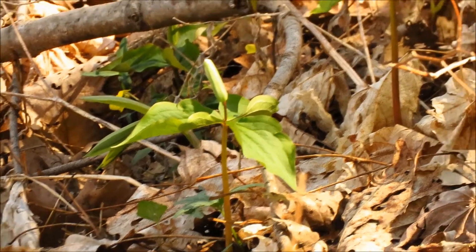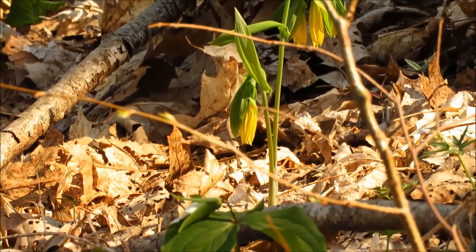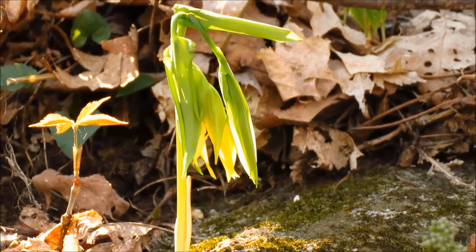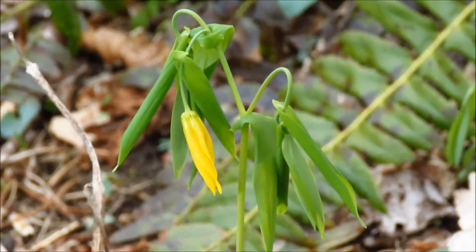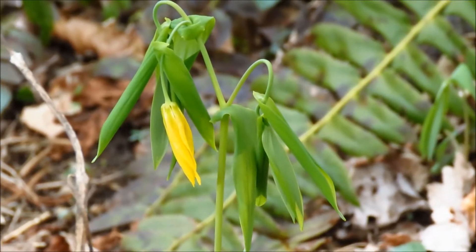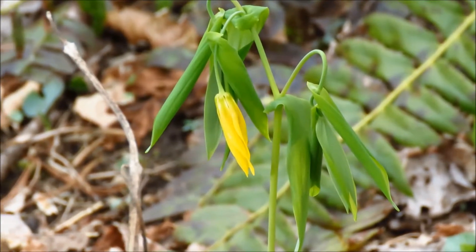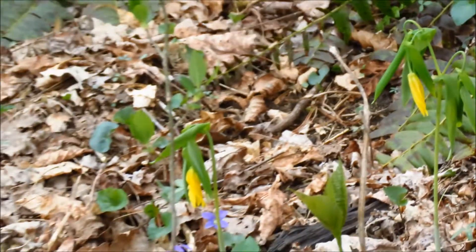This trillium is just starting to bloom. And we've got some large-flowered bellwort — you can tell by the yellow color of the flowers. There's a similar bellwort, the perfoliate bellwort, which has more cream-colored flowers. Then there's a sessile-leaf bellwort, which is even smaller with white flowers.